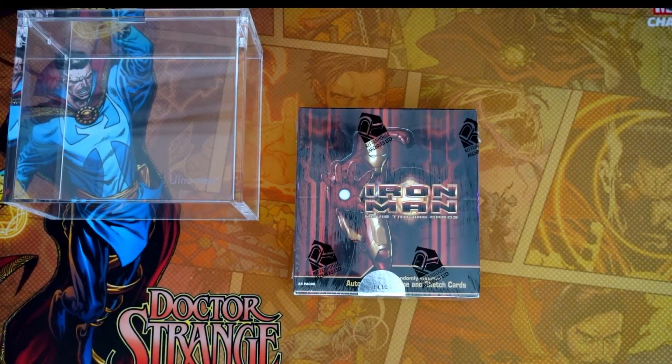Appreciate everybody for watching. I'm going to first start off by giving a little story and background to set this up for this beautiful box of 2008 Rittenhouse Iron Man we have in front.